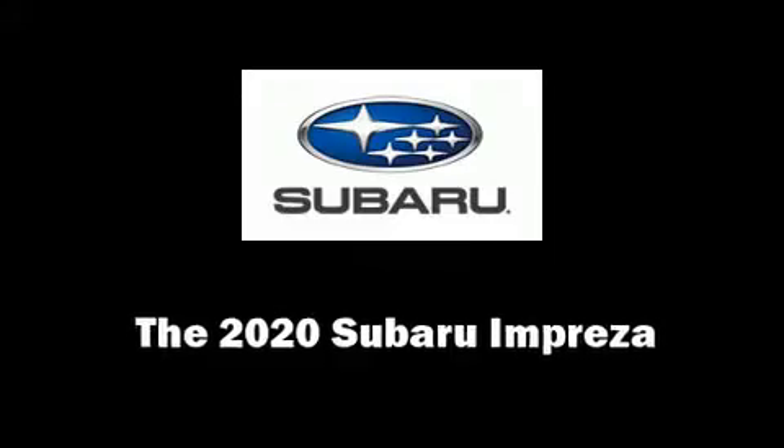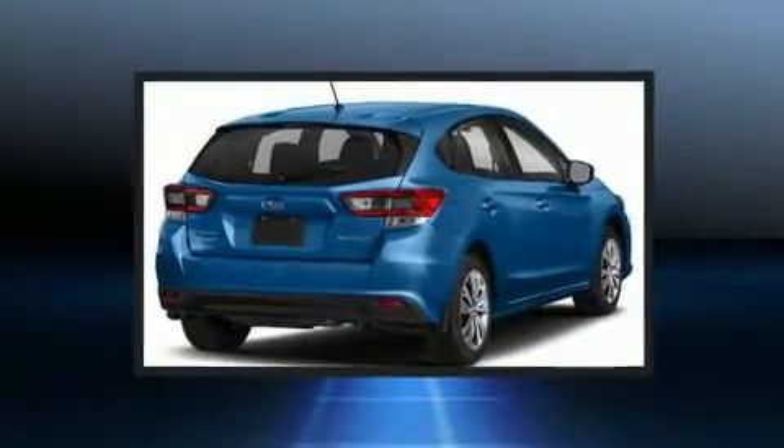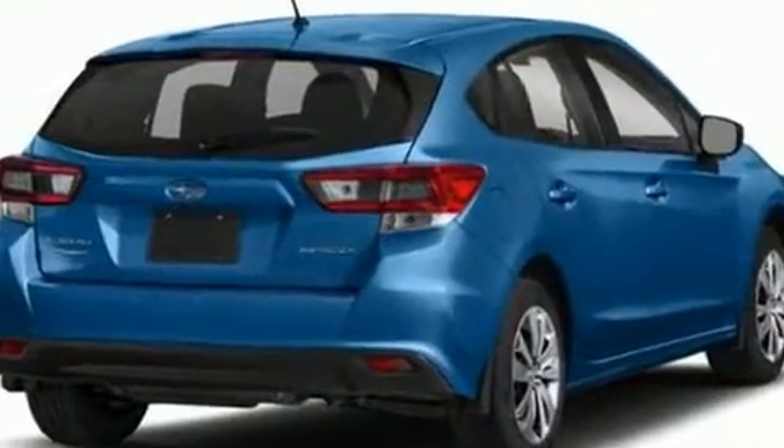Come test drive this 2020 Subaru Impreza. Under the hood, you'll find a four-cylinder engine with more than 150 horsepower. And for added security, Dynamic Stability Control supplements the drivetrain.